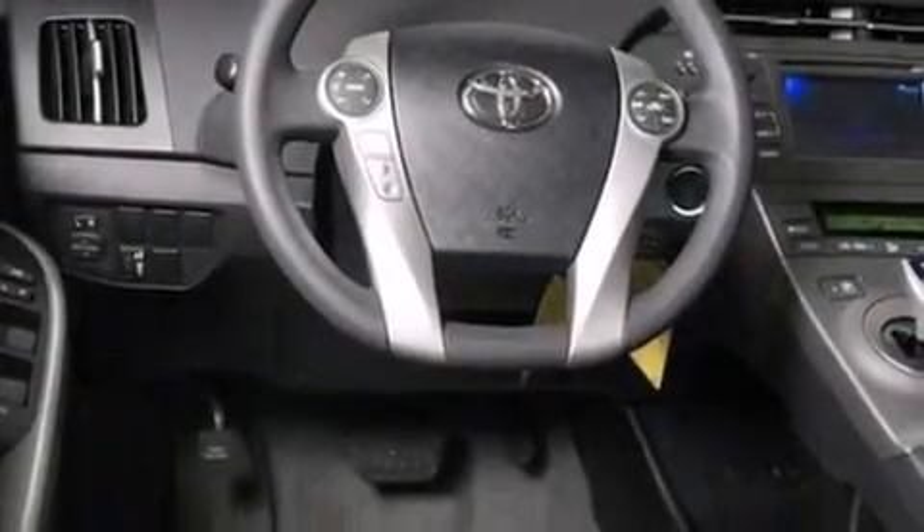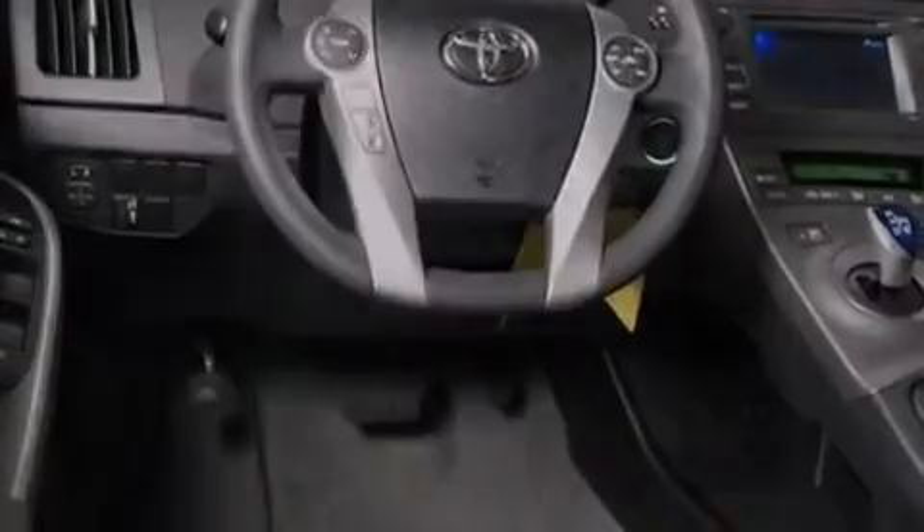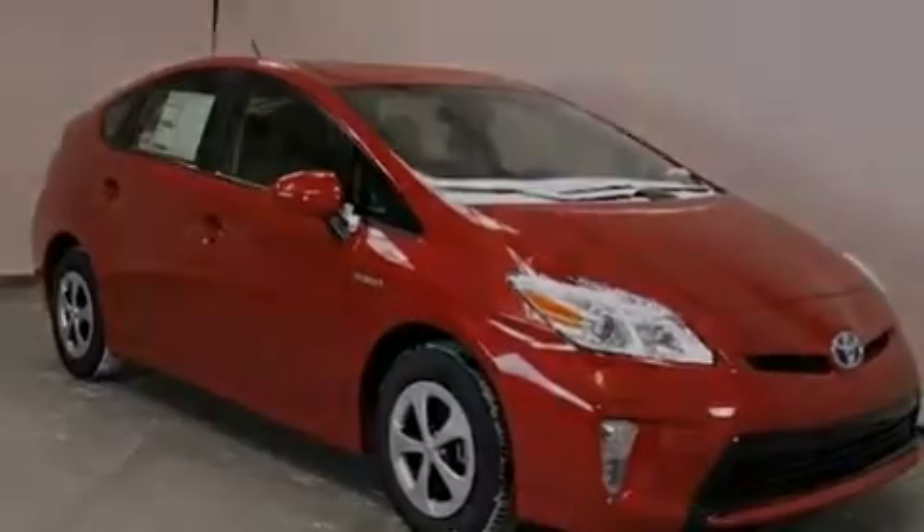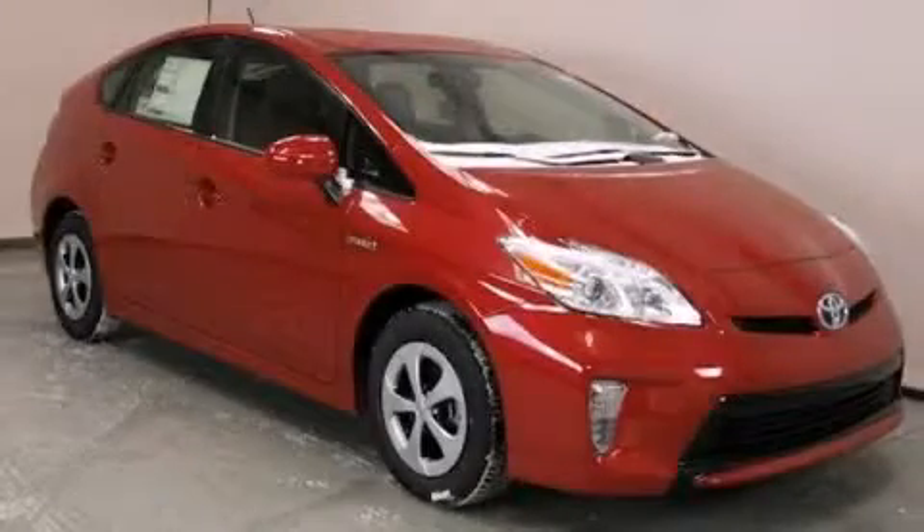Full power accessories, external temperature display, and an auxiliary power outlet are also included. This automobile won't last long at this price. Call and arrange a test drive now.